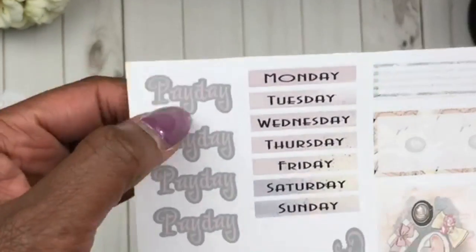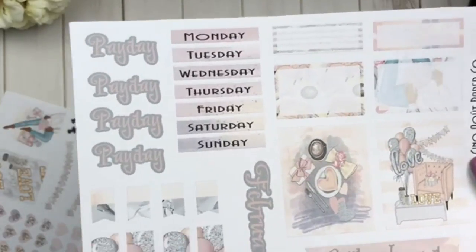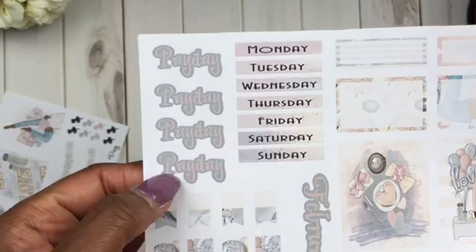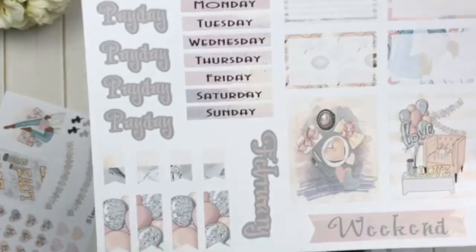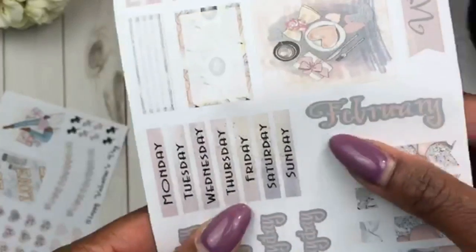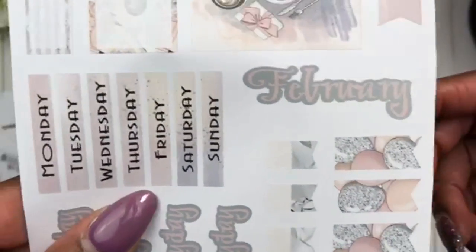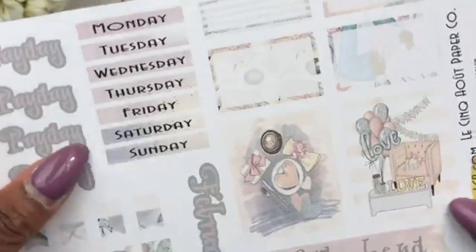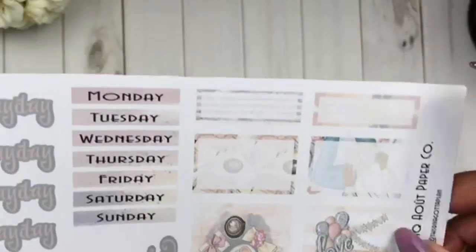She includes payday stickers, which I like — especially if you're using this in a personal EDC or catch-all planner where you want to mark your paydays. It's not just the essential date covers and date dots. She has the payday sticker and February right here with these cute flag stickers — like balloons — and the colors go perfectly with my B6. You have two full box stickers with a weekend banner, half boxes with the girl faded out with scissors and coffee, and quarter box stickers.